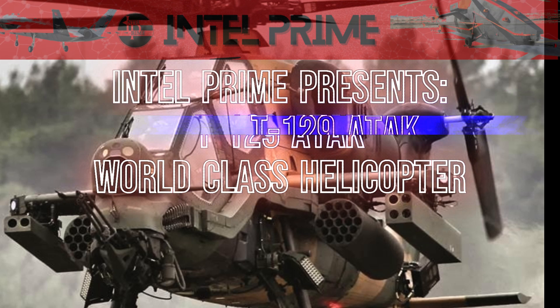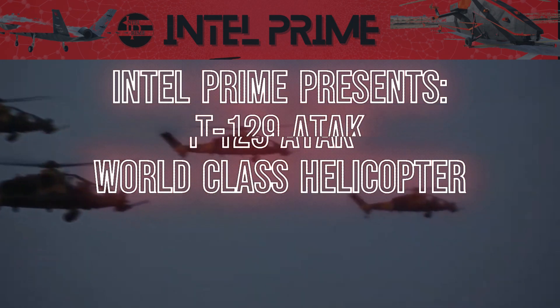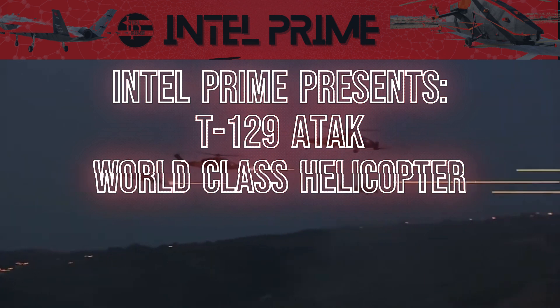T-129 Attack — a world-class attack helicopter. The T-129 Attack is a Turkish-developed attack helicopter that is widely regarded as one of the best in the world.